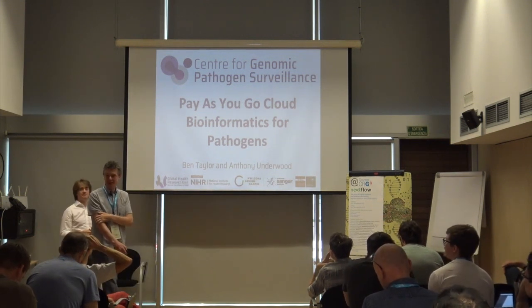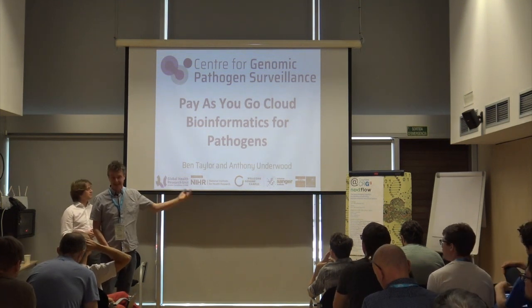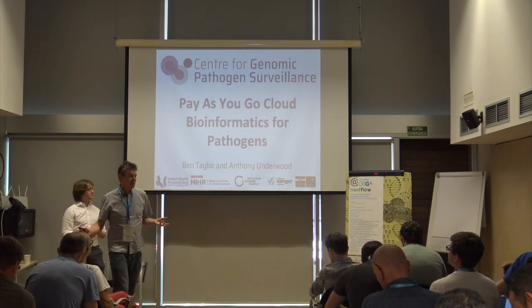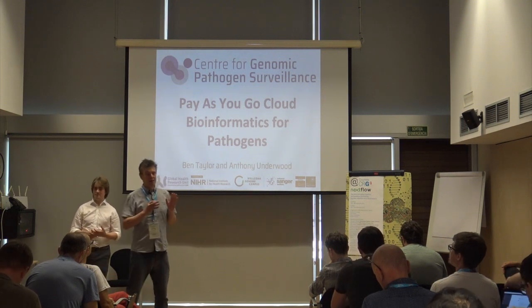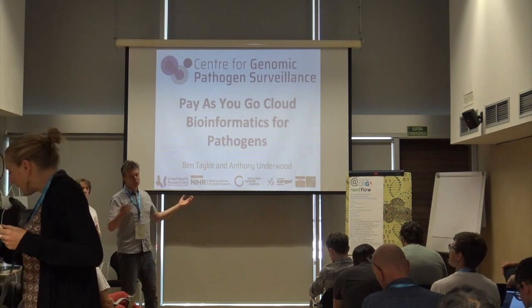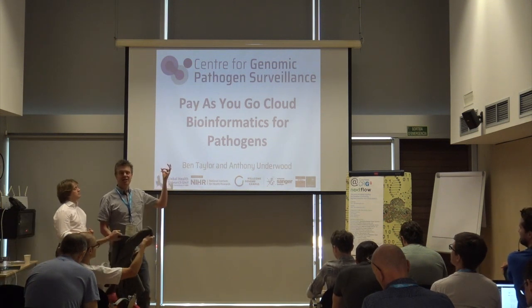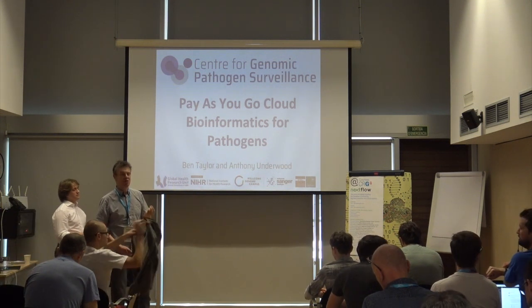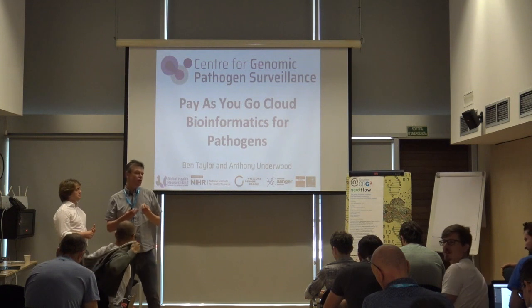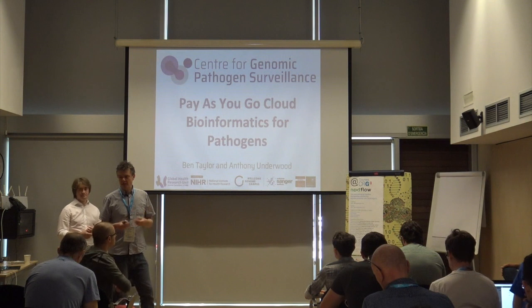Ben and I are from the Centre for Progenetic Pattern and Surveillance, which is split over the Wellcome Trust Sanger Institute in Cambridge, UK, and the Big Data Institute. Our team is very diverse — from laboratory people through to genomic scientists, data scientists, bioinformaticians, software engineers, and front-end developers. By bringing those people together, the aim of our centre is to make tools for genomic analysis of pathogens as accessible as possible to any user, whether you're a bioinformatician or a life scientist without bioinformatics skills.